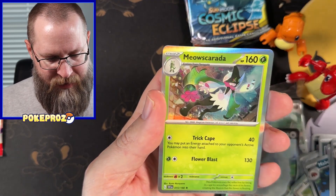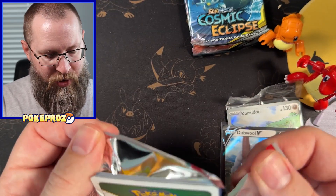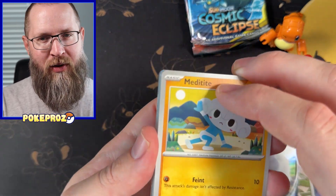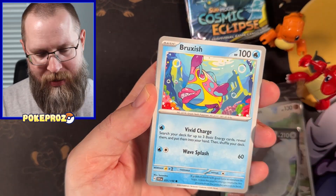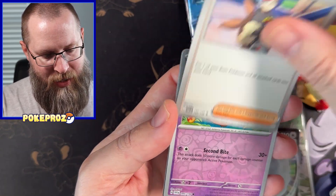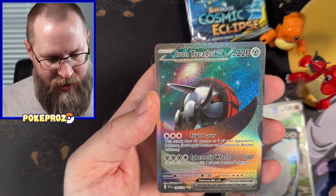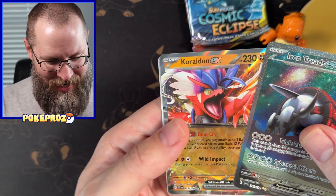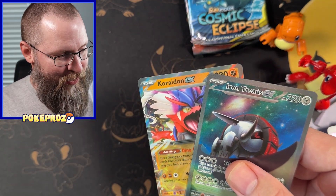This is fun. Scarlet — I love that foil. This is a nice break from the dreary 151 that everybody keeps complaining about. The hits are very interesting; I think people were expecting crazy amounts of hits like we saw in Crown Zenith or even Obsidian Flames, and we just didn't get that. Oh wow, that's a really cool EX — Iron Treads. I don't have that. A double hit! Caridon EX — I don't believe I have that either. So these guys will definitely go in the hot zone.